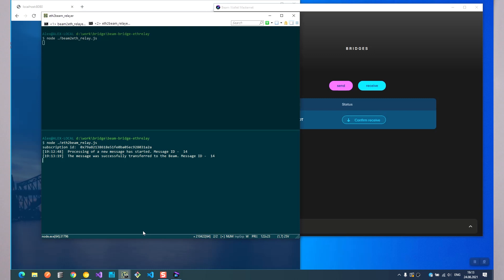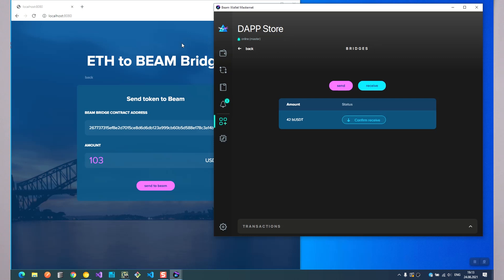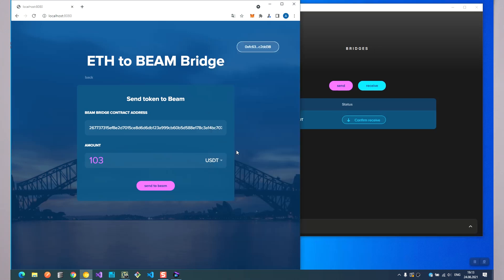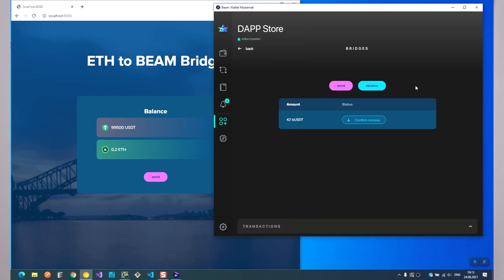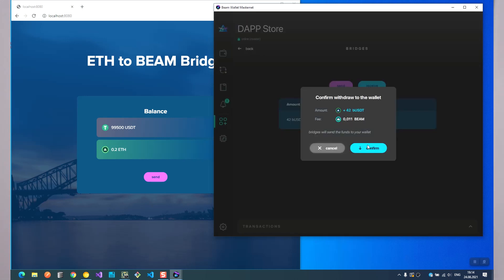BEAM decentralized bridges will allow users to move assets from Ethereum to BEAM, trade them confidentially on BEAM blockchain, and then if necessary move them back. It will also allow moving BEAM to Ethereum as wrapped ERC20 tokens and trade them on the Ethereum DeFi ecosystem. We expect BEAM decentralized bridges to be rolled out around Q4 this year.